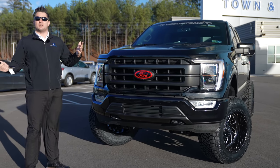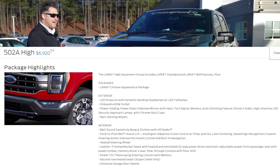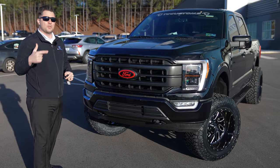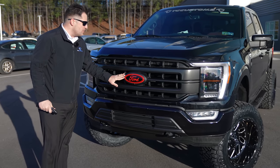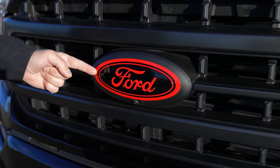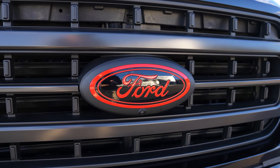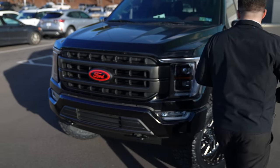This is the XLT — this is the top trim Lariat, the 502A equipment group, so it comes with all of the creature comforts. He's got the 5.0 V8 and the 3.73 gears, which is going to be important in just a second. One thing I want to show you real quick: we took his Ford emblem, completely disassembled it, sanded it, and repainted it black with red, which he did request after we told him we had that capability.